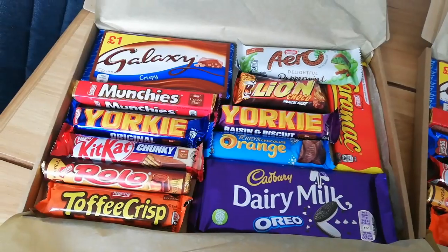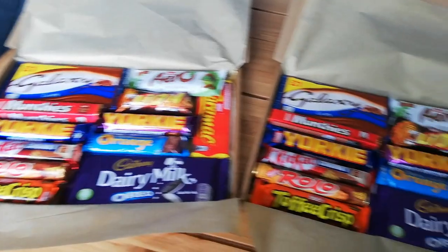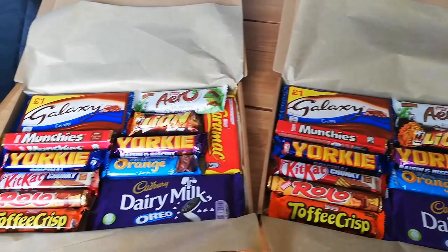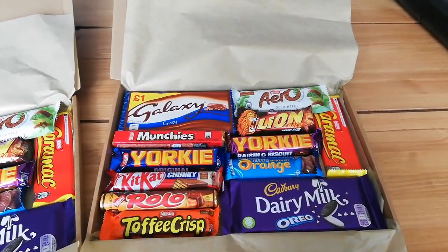I'm hoping my friends aren't watching, but these are the little chocolate boxes I've done for them. I'm just going to wrap these up — one's going in the post and one's going with another gift. Dinner is now underway — we've got the steamer on and the air fryer frying some burgers and mushrooms.